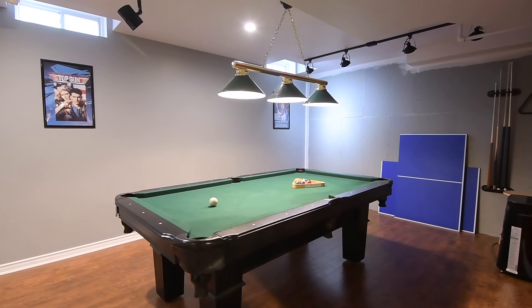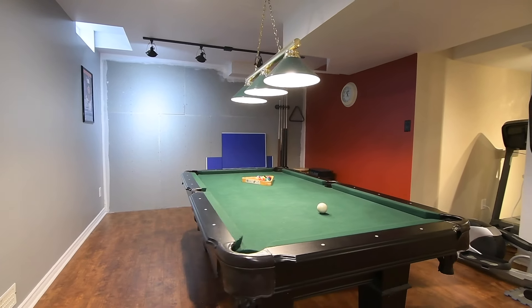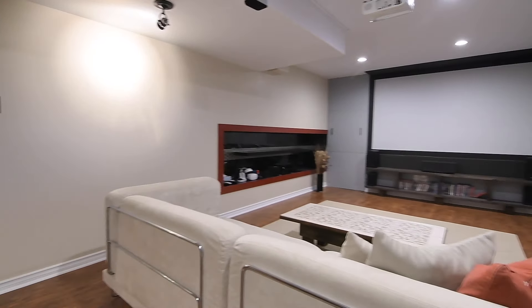The large games and recreation area is ideal for entertaining family and friends. The media room features a large wall niche finished with stone tiles, a stainless steel-style accent border, and a floating shelf.